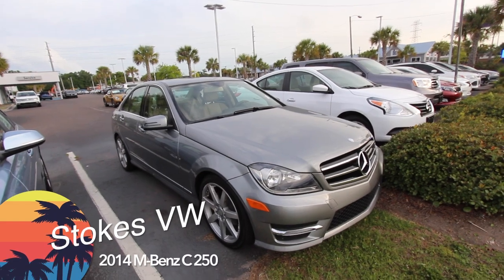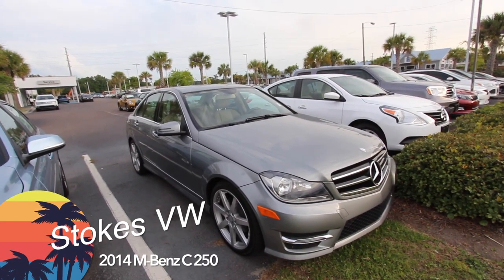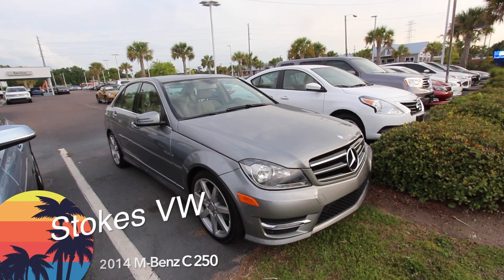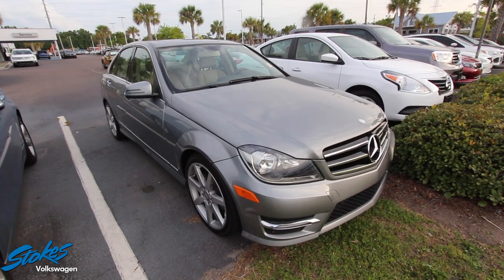Well, hello everybody, welcome to Stokes Volkswagen, the legendary Volkswagen store in North Charleston, South Carolina. Today we're going to be looking at the pre-owned 2014 Mercedes-Benz C250. You're in for a treat, folks — stay tuned.